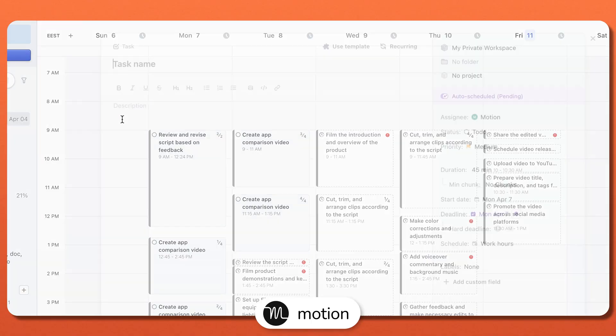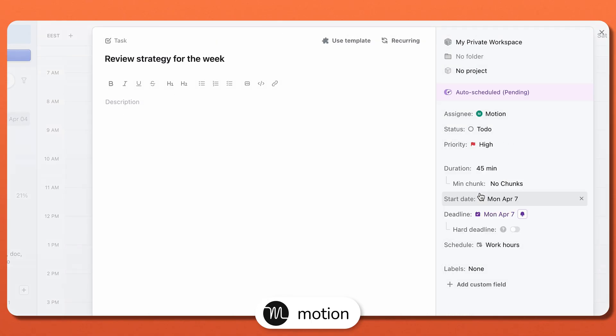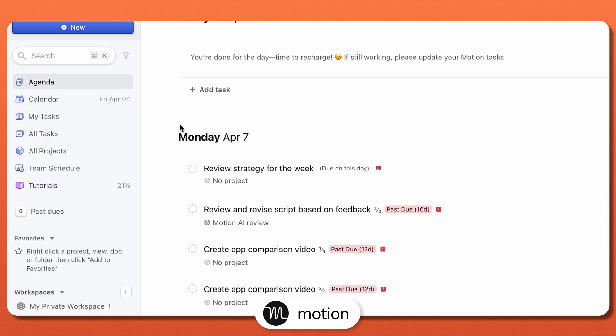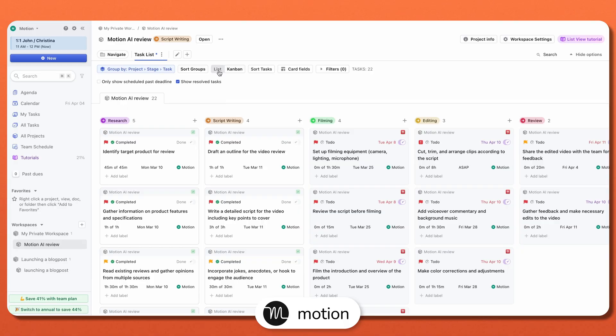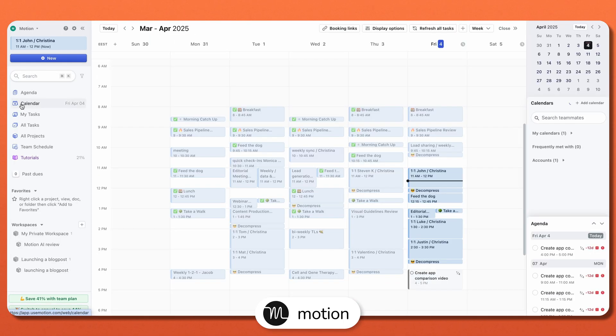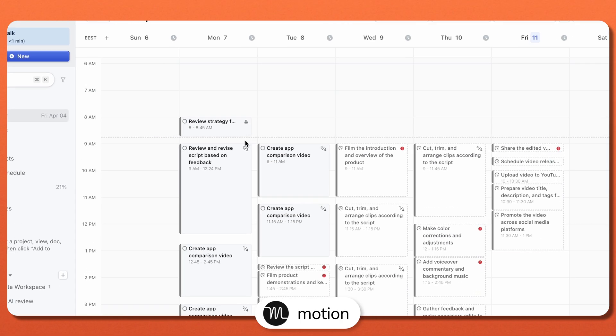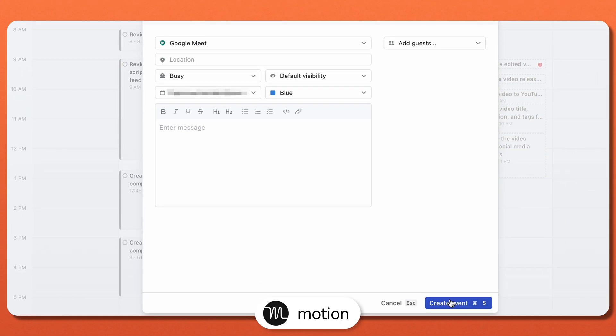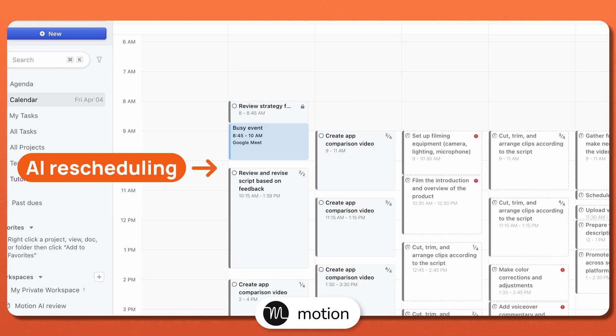First up, Motion. This one's a keeper if you don't want to spend time manually scheduling every task. You simply add tasks, set deadlines and priorities, and Motion's AI automatically arranges your schedule to fit everything in. It even shifts tasks around if a last-minute meeting pops up. Motion supports Kanban, lists, and calendar integration, so you can still organize tasks visually if that's your style. But the real magic is in its AI rescheduling — it's like having a smart assistant that constantly optimizes your day.